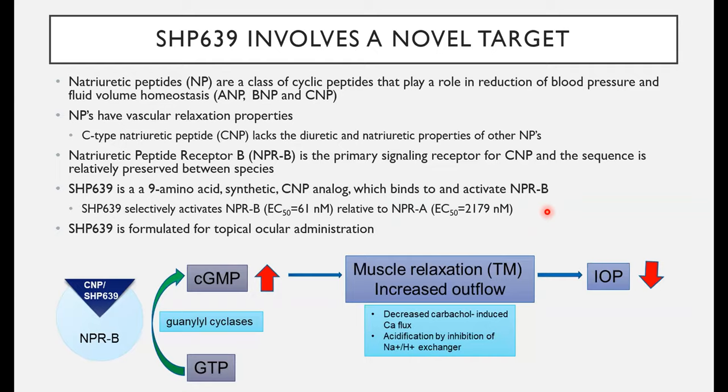SHP639 involves a novel target. Natriuretic peptides are a class of cyclic peptides that play a role in reduction of blood pressure and fluid volume. There are three: ANP, BNP, and CNP. They all have vascular relaxation properties, but C-type natriuretic peptide (CNP) lacks the diuretic and natriuretic properties of the others. Natriuretic peptide receptor B (NPRB) is the primary signaling receptor for CNP, and the sequences for both NPRB and CNP are very well-preserved between species.